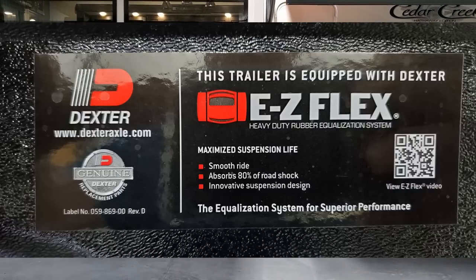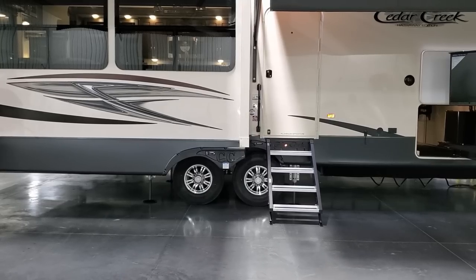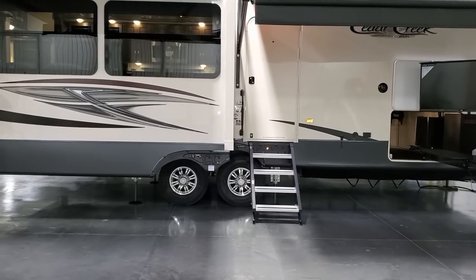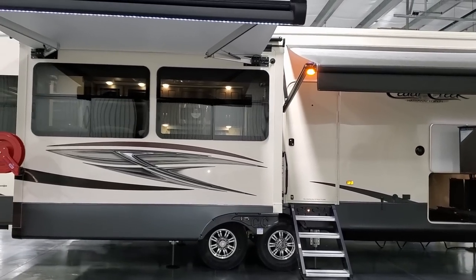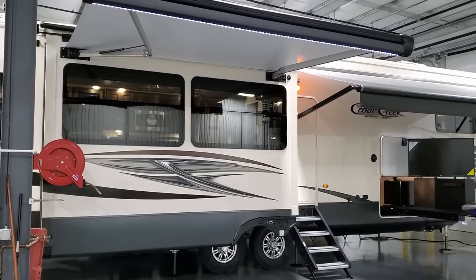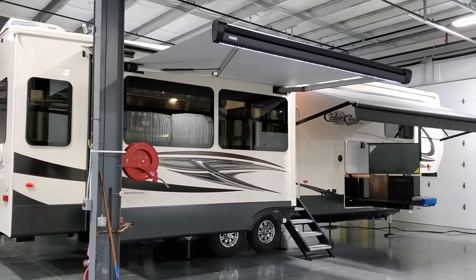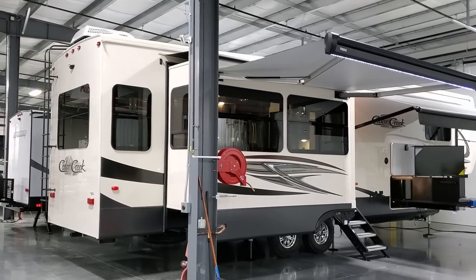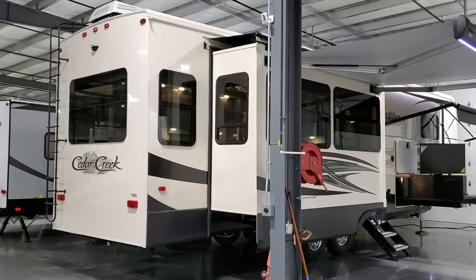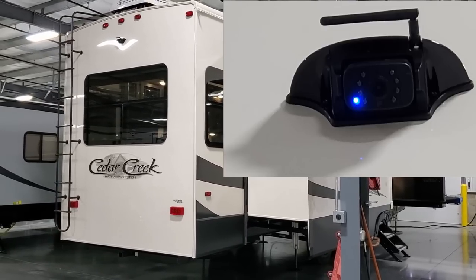There are aluminum wheels, Dexter Easy Flex suspension, and Dexter never-adjust brakes. The step goes in and out and comes down to touch the ground, with a large folding entry handle. The customer chose dual pane windows — two layers of glass instead of one. The single frameless windows are standard, but the dual pane option helps with sound deadening, insulation, and condensation in colder weather.